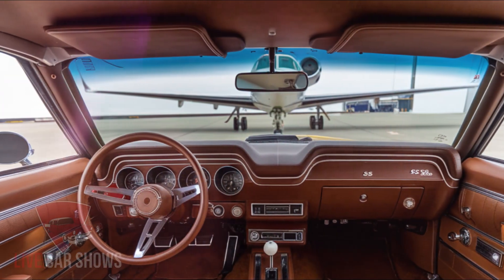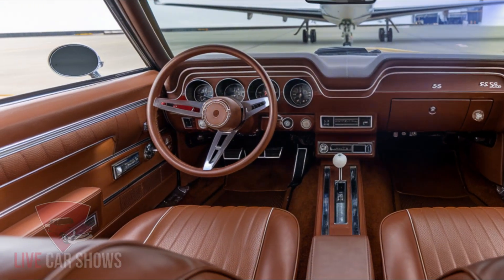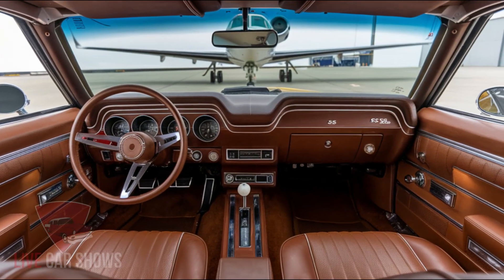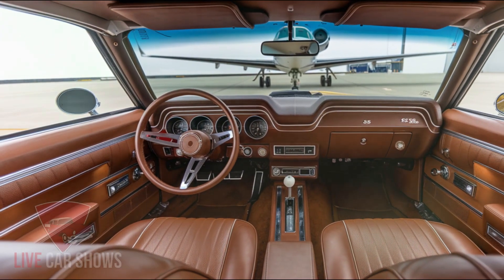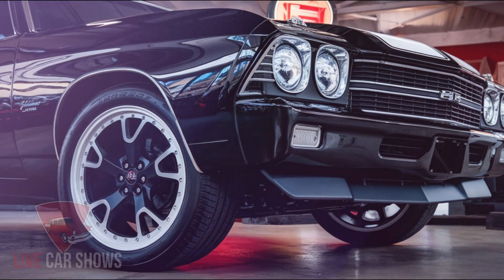One of the best things about the Chevelle SS is the extensive customization options available. Chevrolet plans to offer various exterior colors, wheel designs, and interior trims, allowing you to tailor the car to your tastes. This means you'll be able to make your Chevelle SS truly unique.